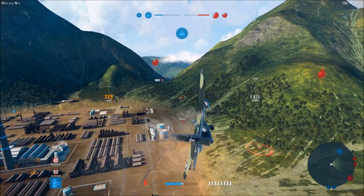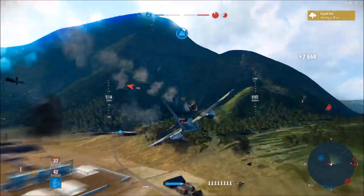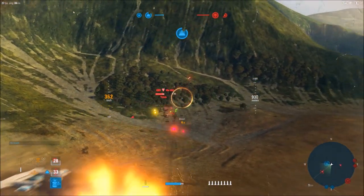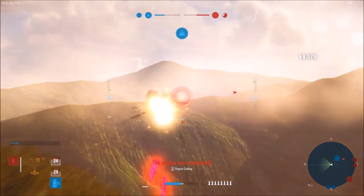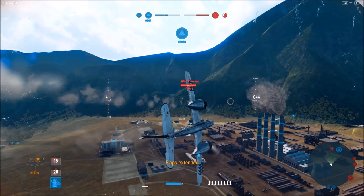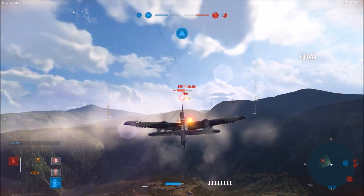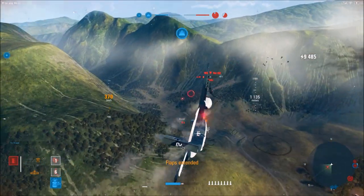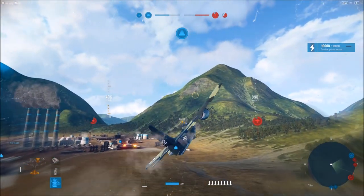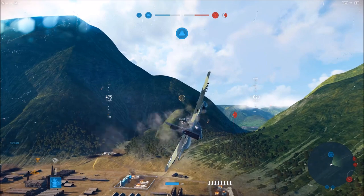I'm going to drop a bomb here and see if I can damage that aircraft. Goodbye. One more to deal with — we are single-handedly holding this sector. That was pretty intense, and they're coming again.